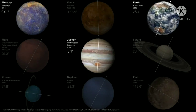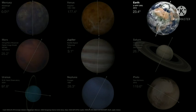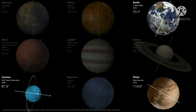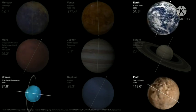Mars, Saturn, and Neptune have seasonal variations that are at least similar in principle to Earth's. However, Uranus and Pluto are basically rotating on their sides, so these two worlds would have the most extreme seasonal variations of any worlds in the solar system.